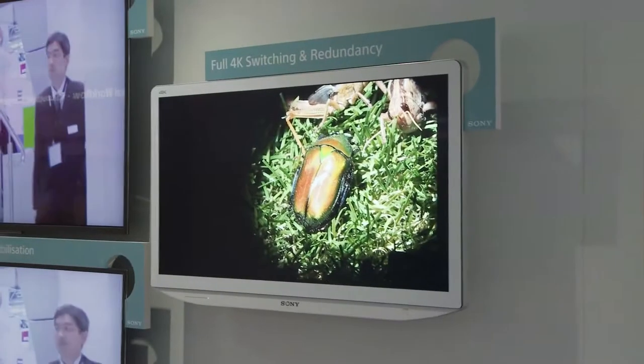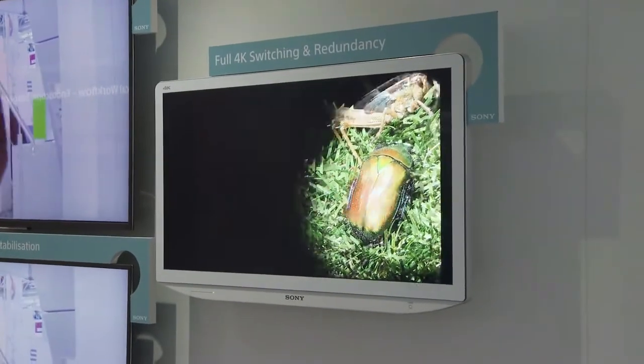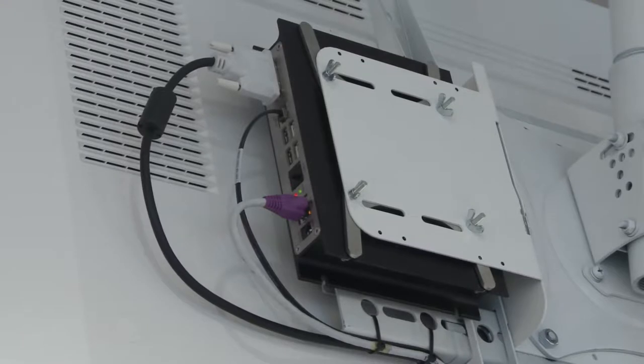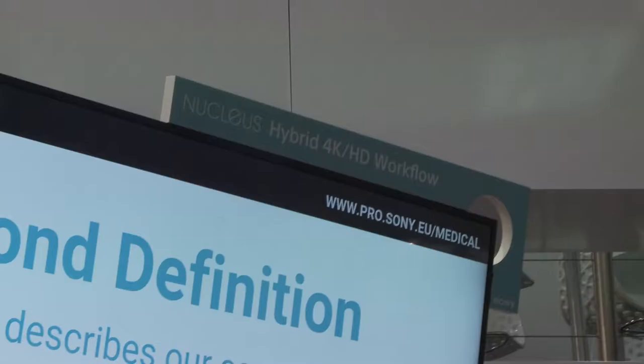So let's explain what we mean about smart OR workflow. We can send any HD image to any HD or 4K display in either area. We can show a downscaled 4K image on any HD monitor we like, or record it in HD or even 4K. Complete flexibility and seamless integration. Our Nucleus platform combines HD and 4K into a smart hybrid solution which supports today's hospital workflow demands.